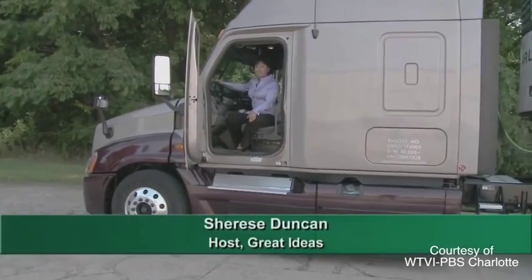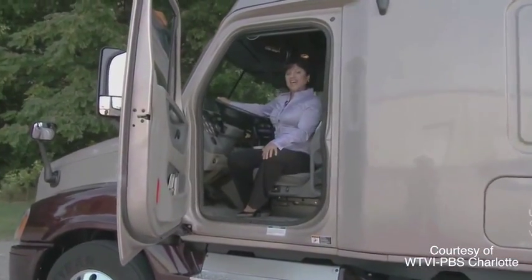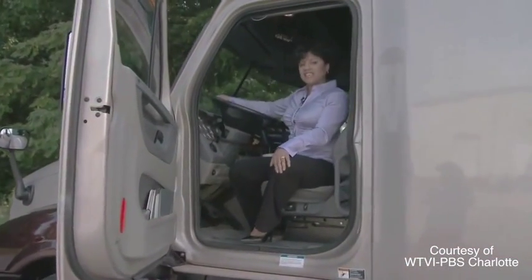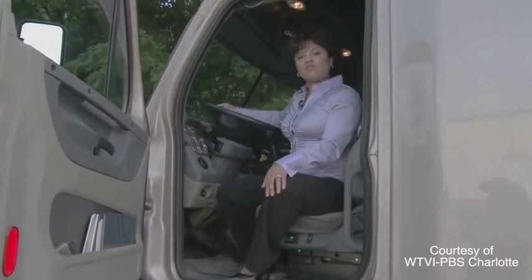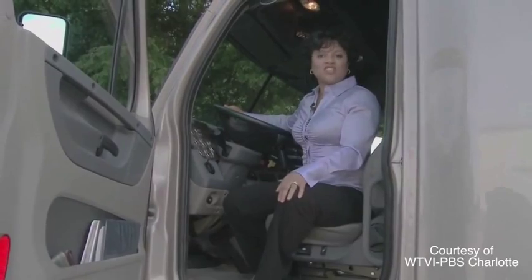Hello, this is Cherise Duncan with Great Ideas, where we talk with entrepreneurs from start-up to viable, profitable business. And today I'm talking with Tom Goetz of EasyClaw, where he has invented the one and only premier product that supports the tractor and trailer industry.